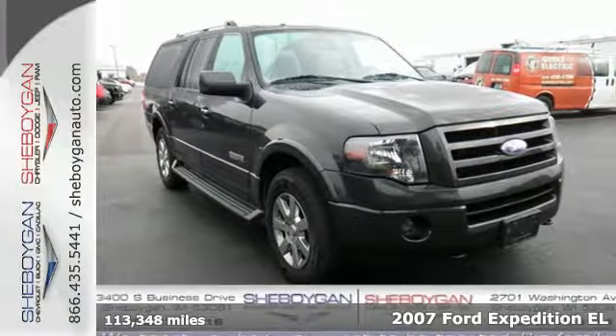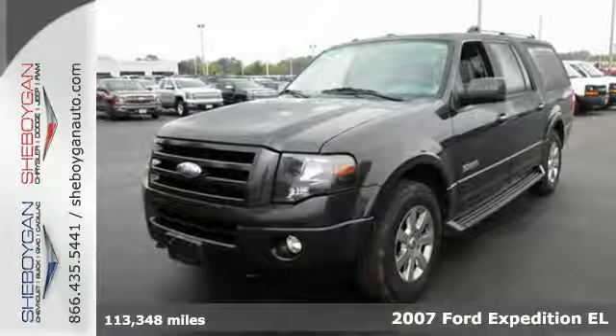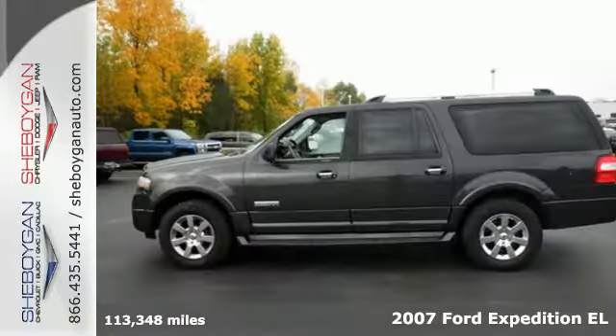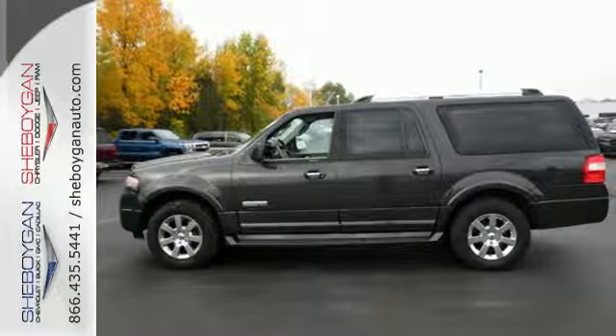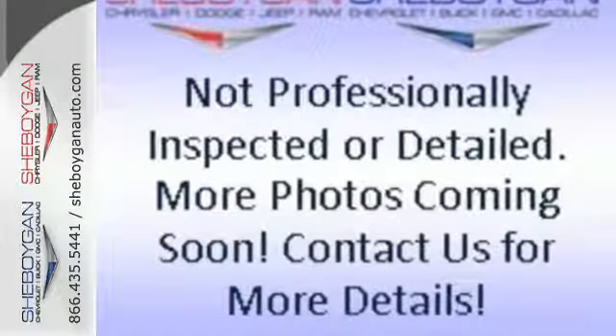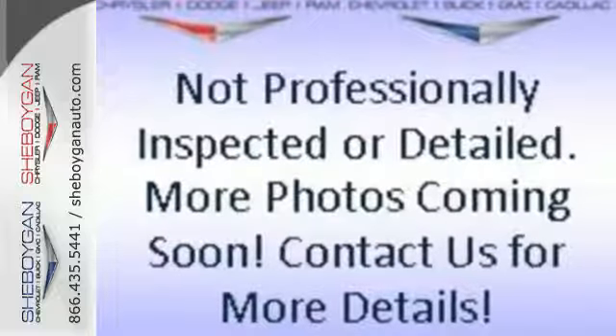It's a 2007 Ford Expedition EL. It's packed with standard features including front and rear air conditioning, one-touch power windows, front and rear side airbags, a trailer hitch, roof luggage rack and a premium audio system with MP3 inputs and rear audio controls.